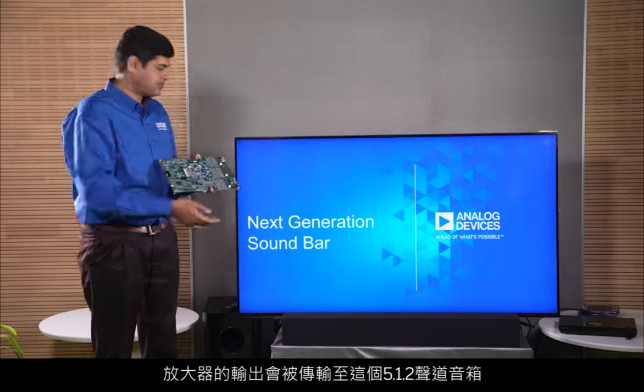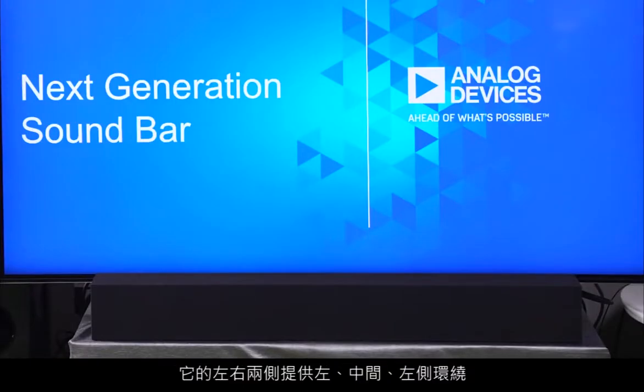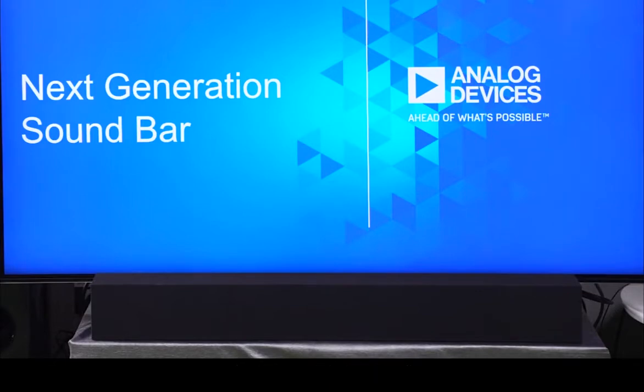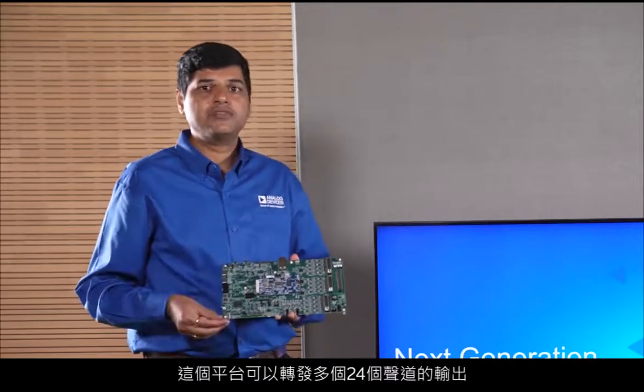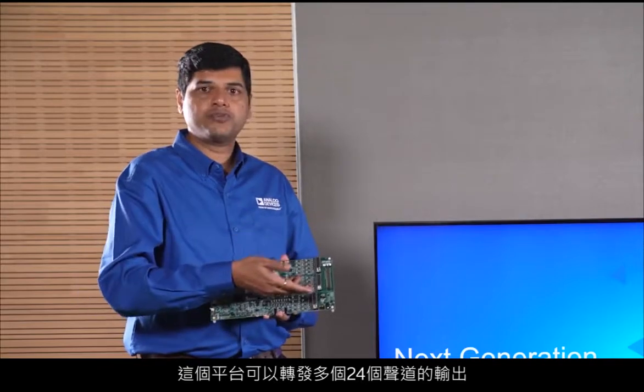The analog output is then available on the DB25 connectors to be fed to a multi-channel amplifier. The output from the amplifier will then go to this 5.1.2 channel soundbar, which has left, center, left surround, right surround, and two top-firing speakers for left height and right height. This platform is also capable of providing up to 24 channels of output.